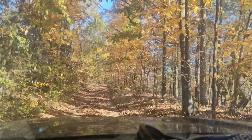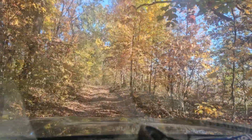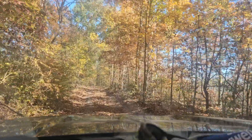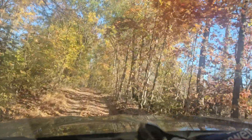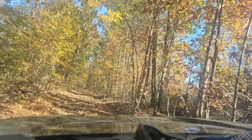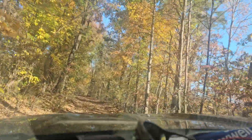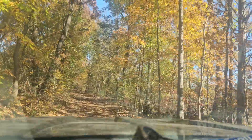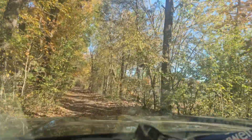Y'all, this is the entranceway. I call this Bat Cave. It's the old driveway down to our old home property, and this is how I come in every morning to go to my little wood yard and see what needs to be done.